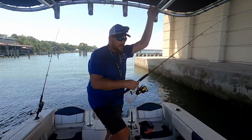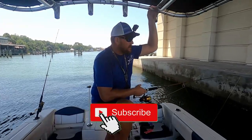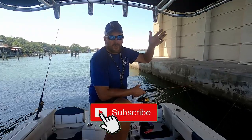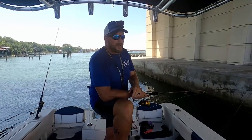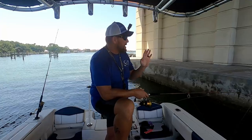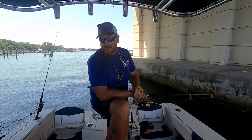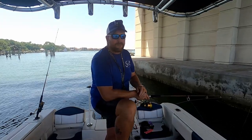Well, it's already getting a little later than I intended to stay anyway. Thanks for joining me on another Salty Strikes Fishing Adventure. I caught a few fish offshore and a few fish inshore. We didn't keep anything in the box today, but still out here enjoying the great weather. Got a little hot, but it's like 20 degrees cooler underneath this bridge, which is fantastic. I'm gonna pack it up and we'll see you next time on the water. Bye guys!